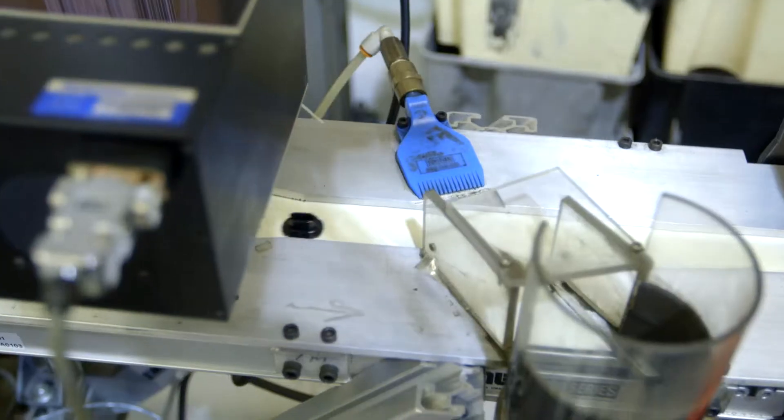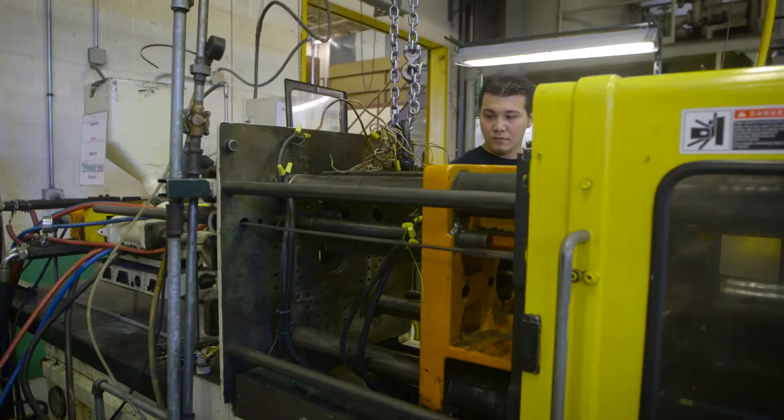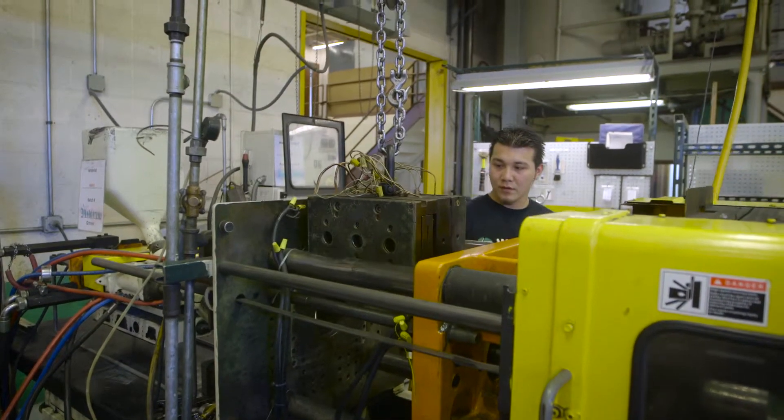All equipment and machinery is maintained according to our preventive maintenance and calibration schedules. Testing methods may include torque testing, force testing, and tensile testing.